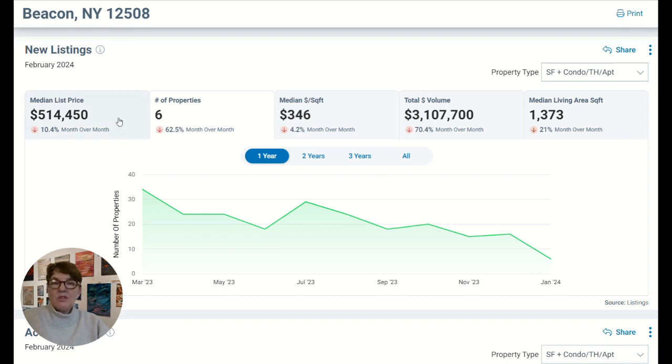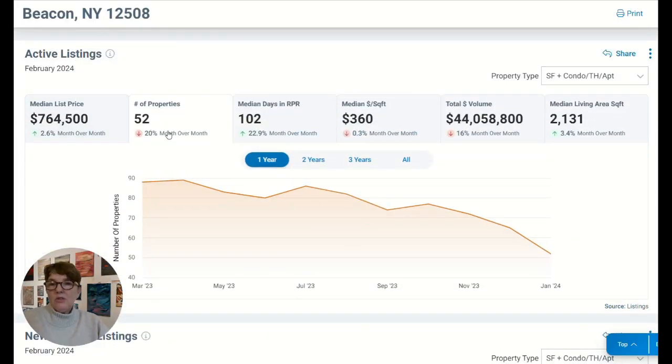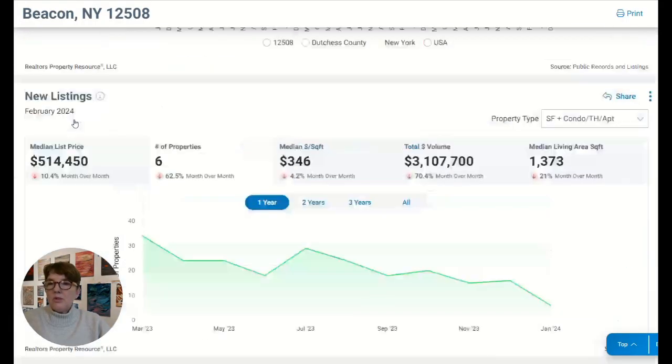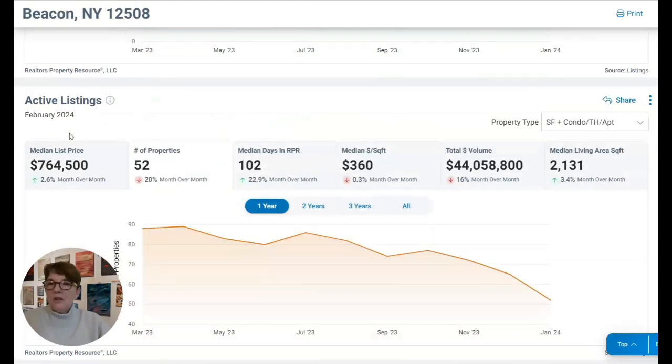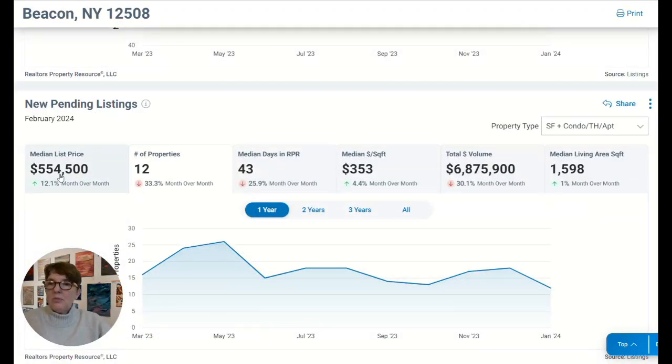The median list price is about $514,000 in Beacon, so if you're looking to buy a house, expect to pay around that. Active listings: there are 20% fewer, and the active listing median list price is $764,500 — that's pretty high, partly because there are new homes listed that haven't been built yet, closer to $800,000, and some homes around a million dollars. The median list price for new listings is $514,000, for active listings it's around $674,500, and for new pending listings the median price is $554,000.